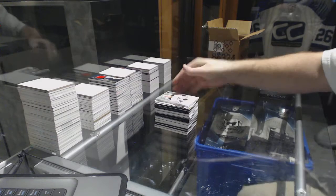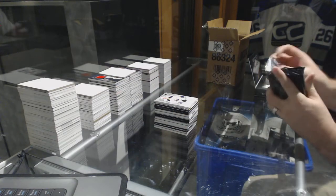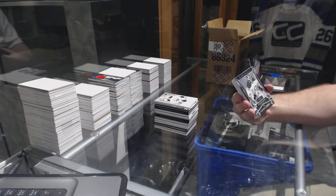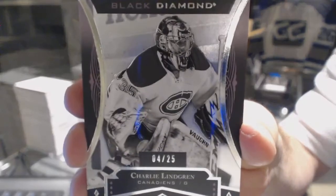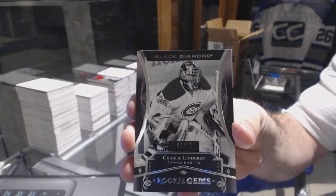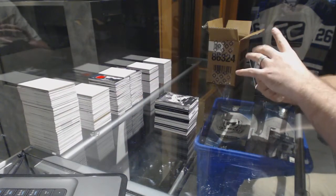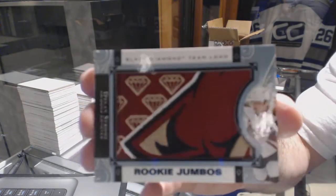We've got for the Buffalo Sabres the 149 Jack Eichel. Starting for the Montreal Canadiens, a rookie gems tier black to 25 — Charlie Lindgren. For the Arizona Coyotes, team logo jumbos, Dylan Strome.